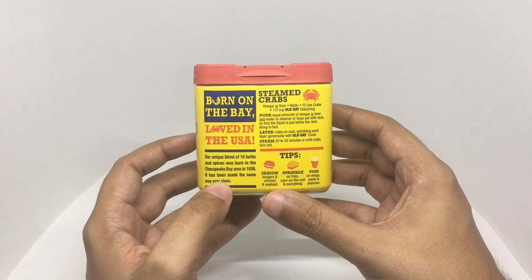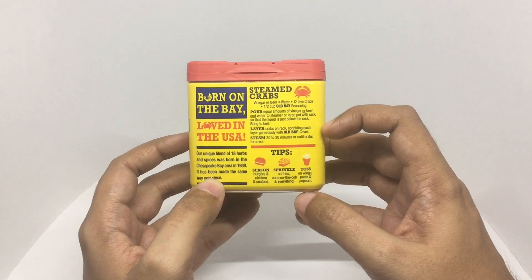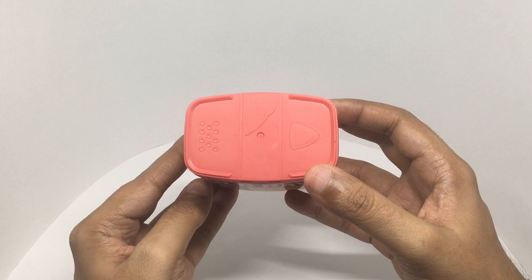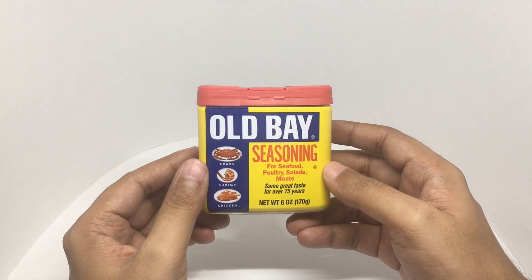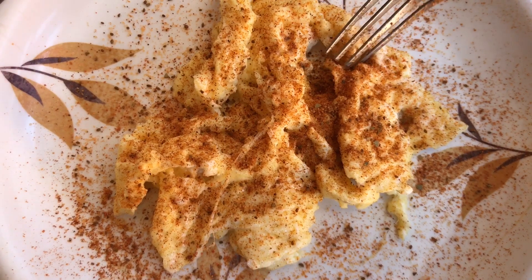Seasoned burgers, chicken, seafood, even french fries. They now suggest it on popcorn too. There's a smaller crab recipe here. The container comes with a lid that can be opened three ways. So let's taste it — that's how the seasoning looks.